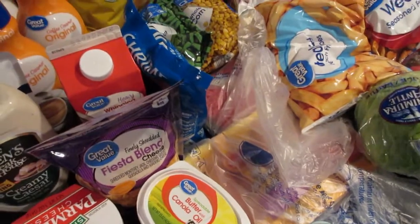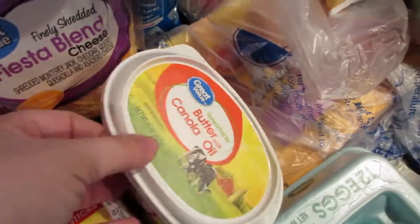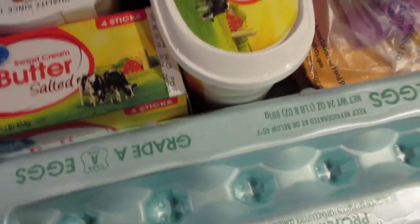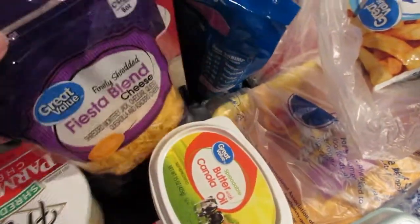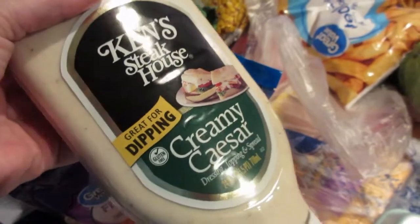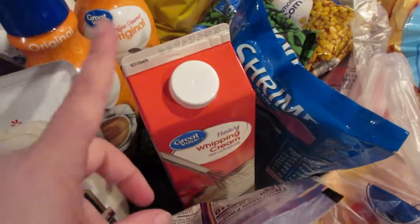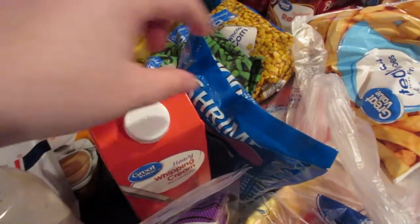Over here we have sort of the dairy section. I've got some spreadable butter, some sticks of butter, a dozen eggs. Picked up a package of this Fiesta Blend cheese for tacos. I also grabbed some shredded Parmesan cheese. This is our favorite Caesar dressing — it's the Ken's Steakhouse Creamy Caesar. It's delicious. We're going to do a Caesar salad this week.